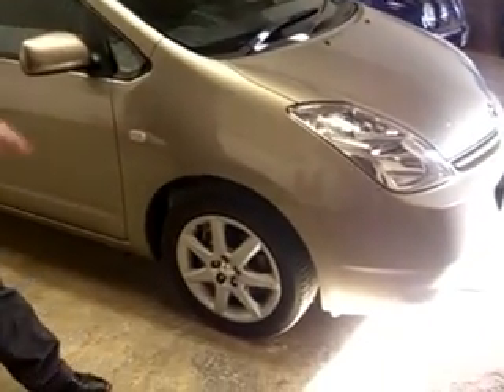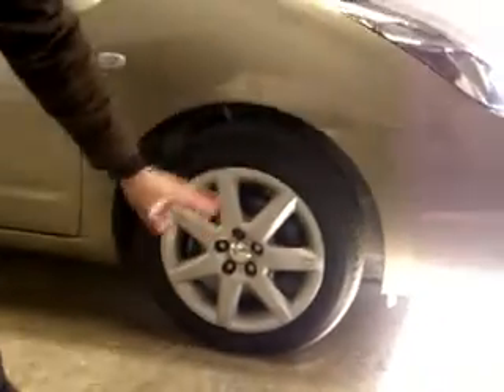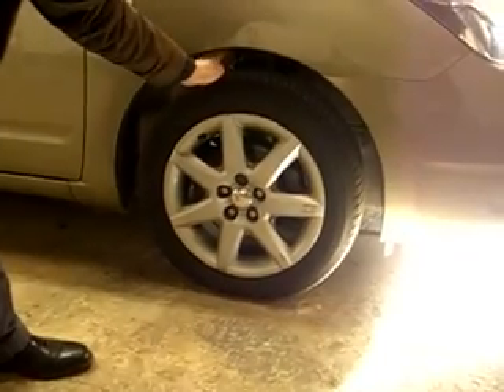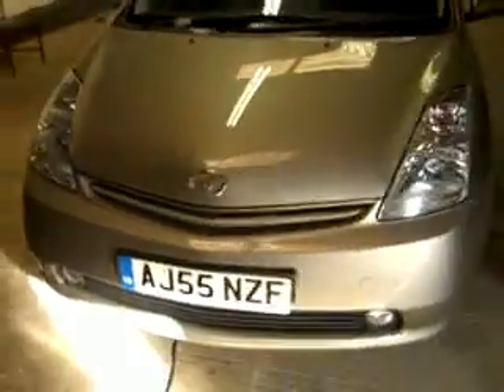To start off on the front — condition of the wing, absolutely superb. No scratches, dents or anything like that. The wheels are all in good condition. The tyres are about three-quarter life on the treads. Follow me around the front. No signs of any chips to the bonnet, or dents or scratches. Looks in good condition — bit of dust on it, that's about it.